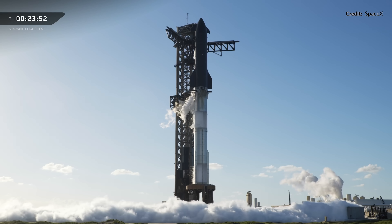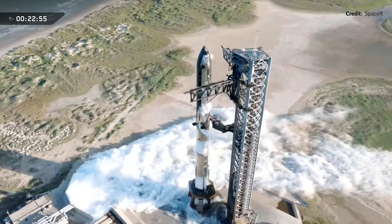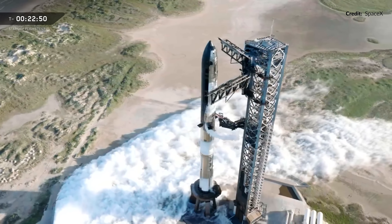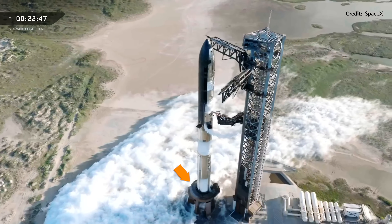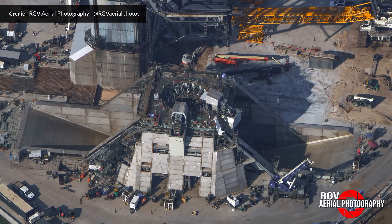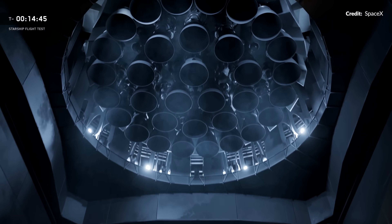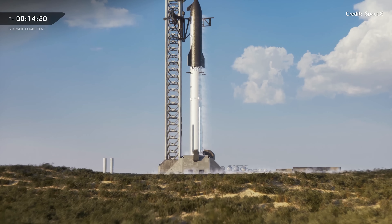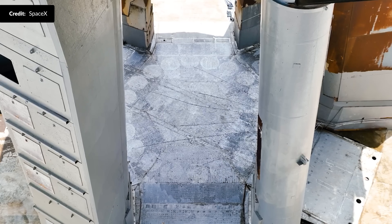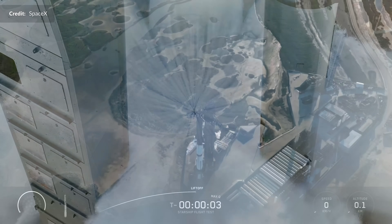The range was clear and the weather was not holding us back today. This was the very last time that we would see a Block 2 or version 2 Starship launch from the pad. Not only that, it was the last time we would see this circular pad supporting a launch, because after this flight they are going to rip it all out and replace it with a full flame trench similar to what we see at pad 2. It was also going to be the last time we would ever see this iconic inverted showerhead style water-cooled system in place.